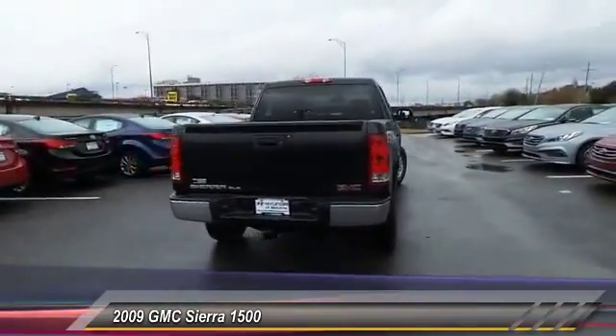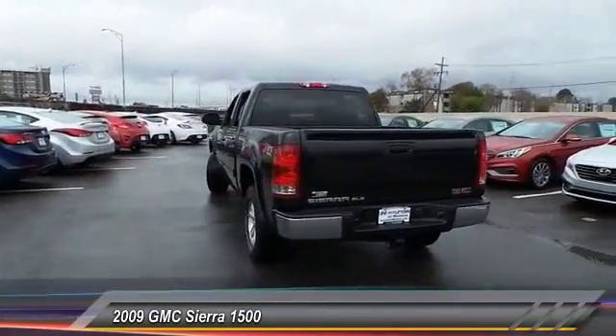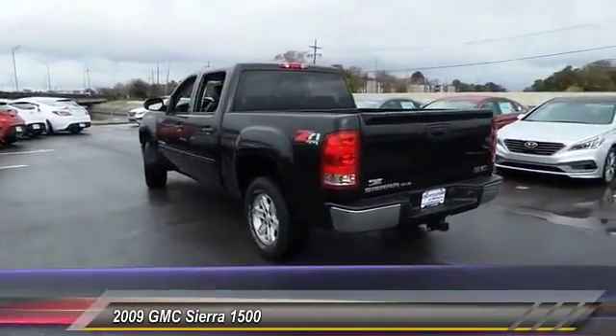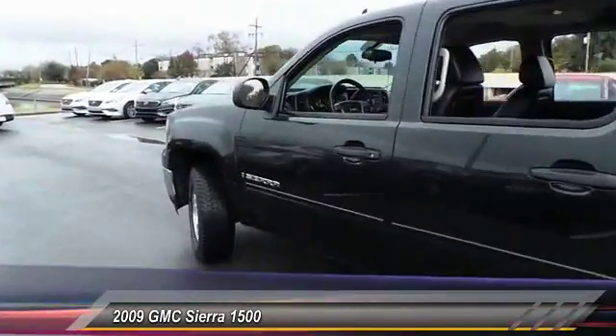Stability control, traction control, anti-lock braking system, air conditioning, adjustable steering wheel, power steering, driver airbag, keyless entry, cruise control, four-wheel drive.